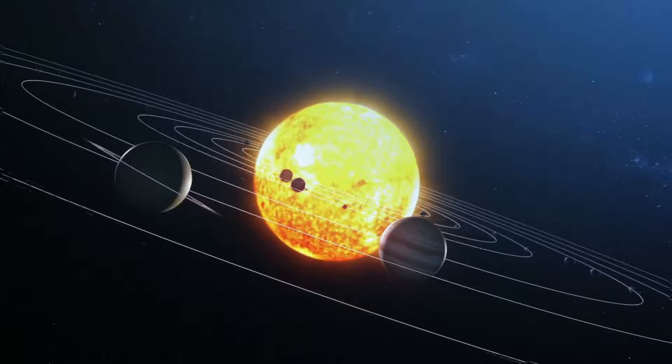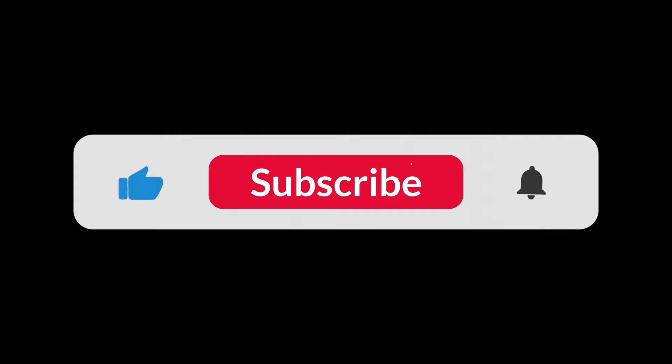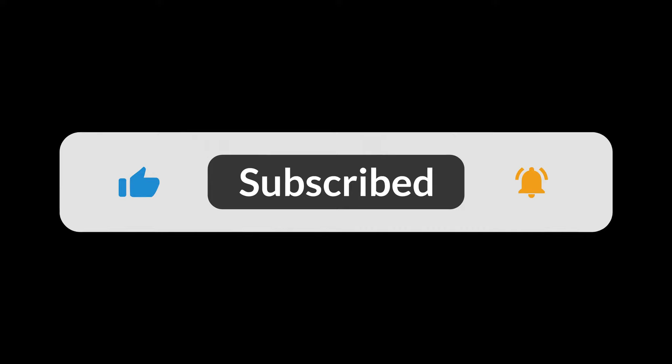Hello, dear friends. In today's video, we would like to tell you about one of the most fascinating phenomena in the solar system: the Oort cloud. But before we dive in, we'd like to ask you to subscribe to our channel and hit the bell icon so you won't miss out on our new and exciting videos about the mysteries of space and our planet.